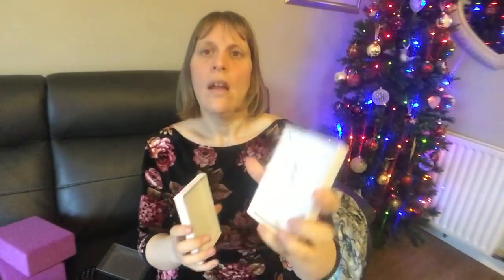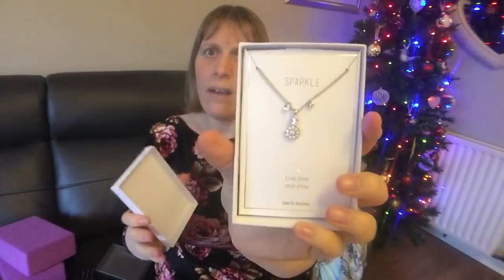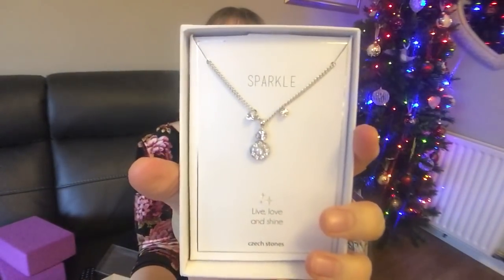My sister bought me the top from New Look as her main present, and then she also got me a necklace and earrings from Aldi or Lidl — one of the two. I haven't got my ears pierced but I do really like the necklace. I think it's really pretty.